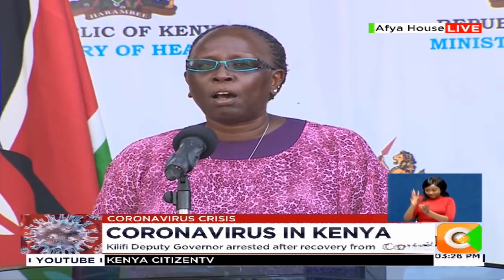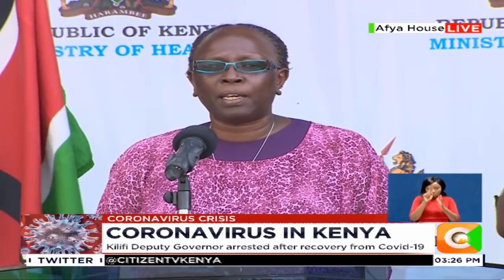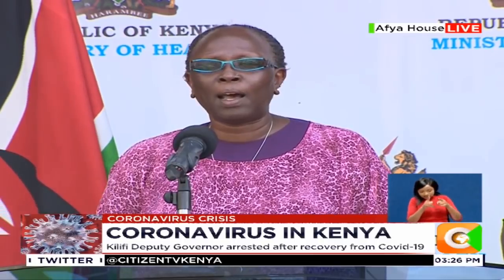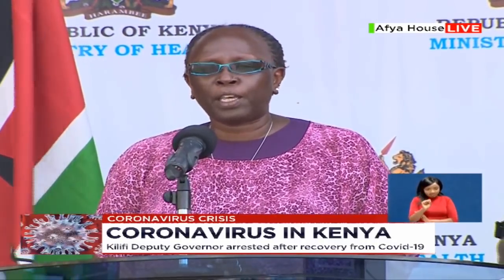This morning, all these samples were presented to the National Bureau of Standards for testing and confirmation of our compliance with Kenyan standards. Starting Monday, we will have the discharge and receipt of the certification from the Bureau of Standards.